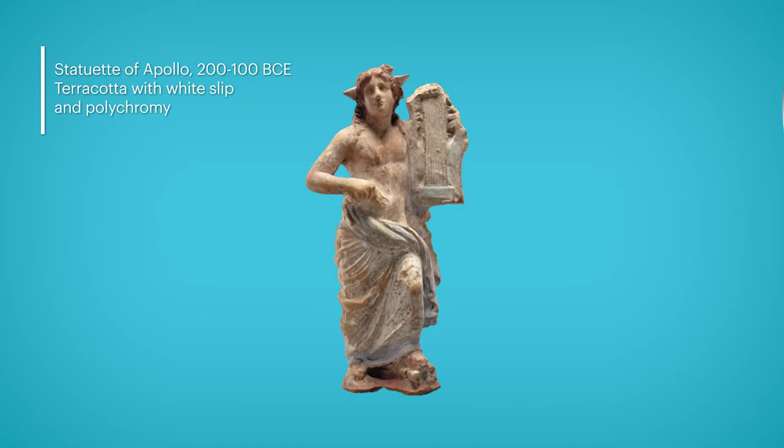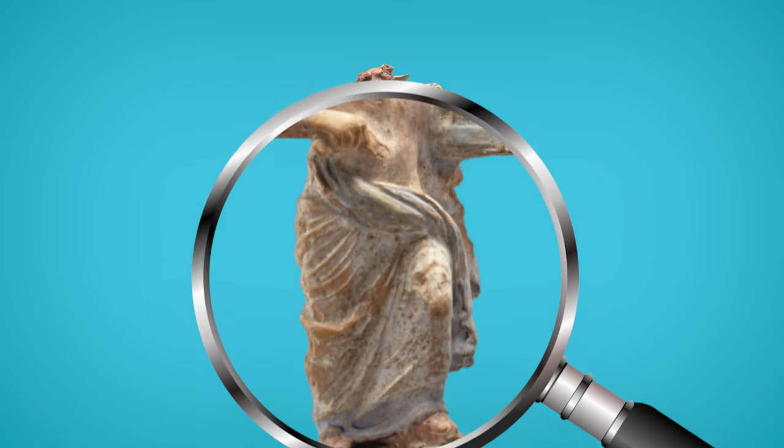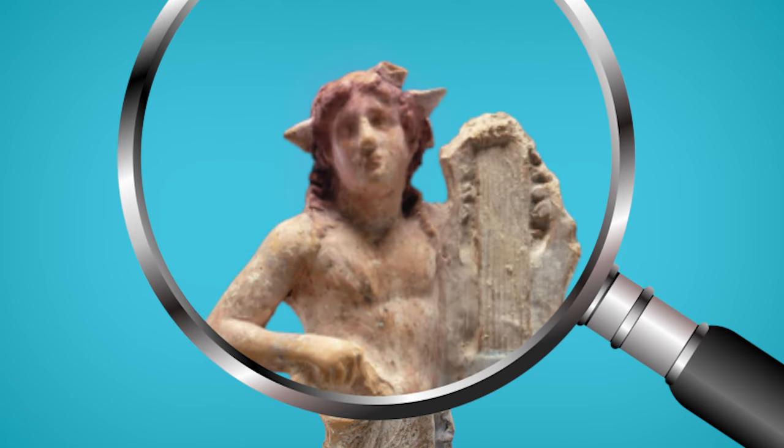If you look closely at the garment on Apollo — here we can help with that — you can see Apollo's wrap was once white with a blue hem, and his torso shows the leftover pink that colored his skin. And check out his purple curls! Unusual hair colors were usually reserved for deities, which means main character hair has been a thing since antiquity.